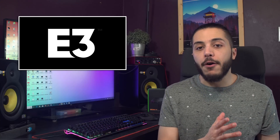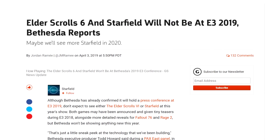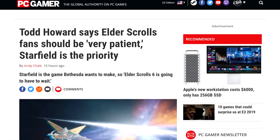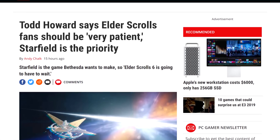As for Bethesda, we just got some info from Todd Howard regarding two upcoming titles. We already knew that Elder Scrolls 6 and Starfield won't be at E3 this year, but Todd Howard just confirmed that Starfield has priority, and that Elder Scrolls fans should be very, very patient.